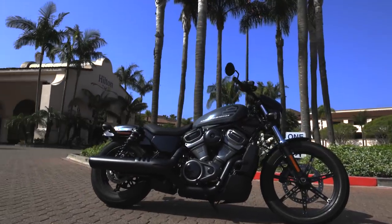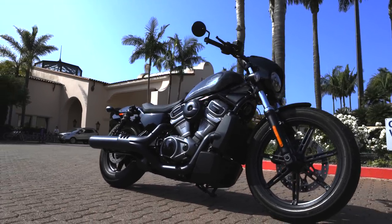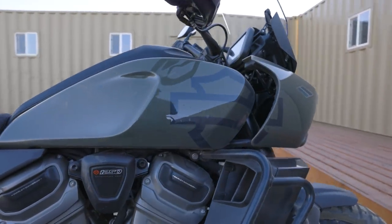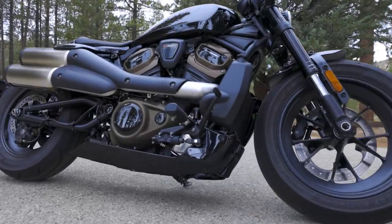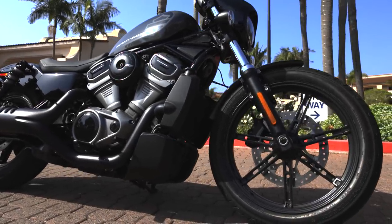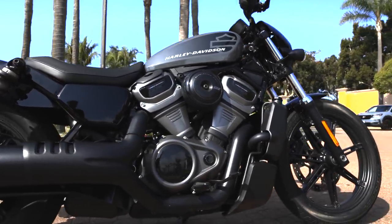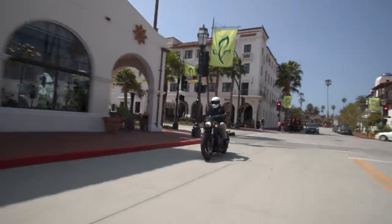This is the 2022 model year Sportster Nightster — Harley-Davidson's third bike on the Revolution Max platform. The Pan America was their entry into adventure touring, the Sportster S followed, both on the 1250cc engine. The Nightster introduces the 975 Revolution Max, specifically the 975T — the T standing for torque. It shares the same heads as the Sportster S, tuned for more low-end torque output, while the Pan America favors high-end peaky horsepower at 150 horsepower.